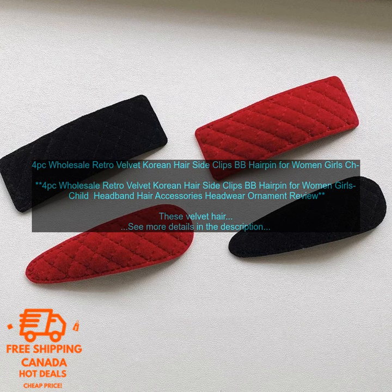Overall, these velvet hair clips are a great choice for women who want to add a touch of style to their look. They're affordable, easy to use, and come in a variety of colors and styles.